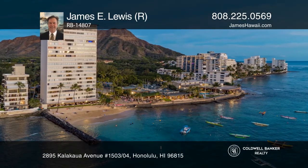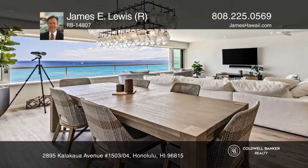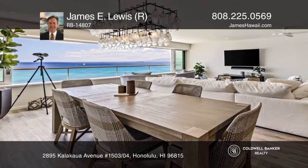Relish in the captivating ocean, Diamond Head, and sandy beach views from this direct oceanfront Gold Coast condo.